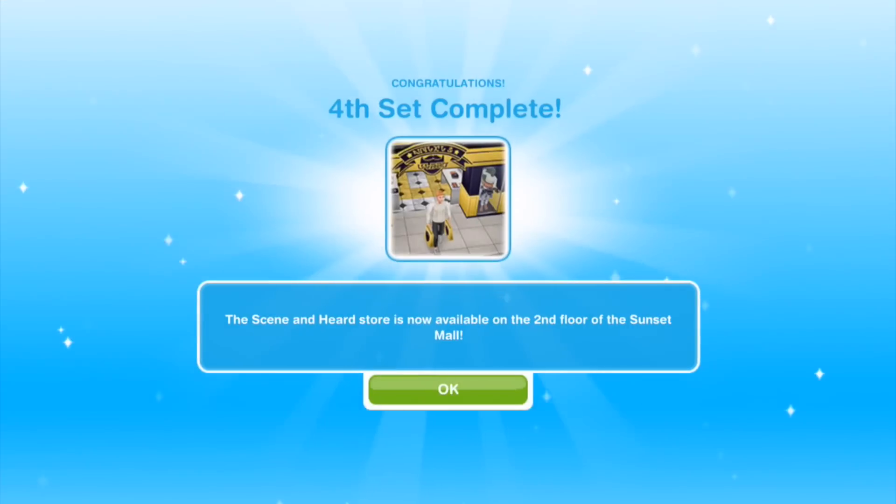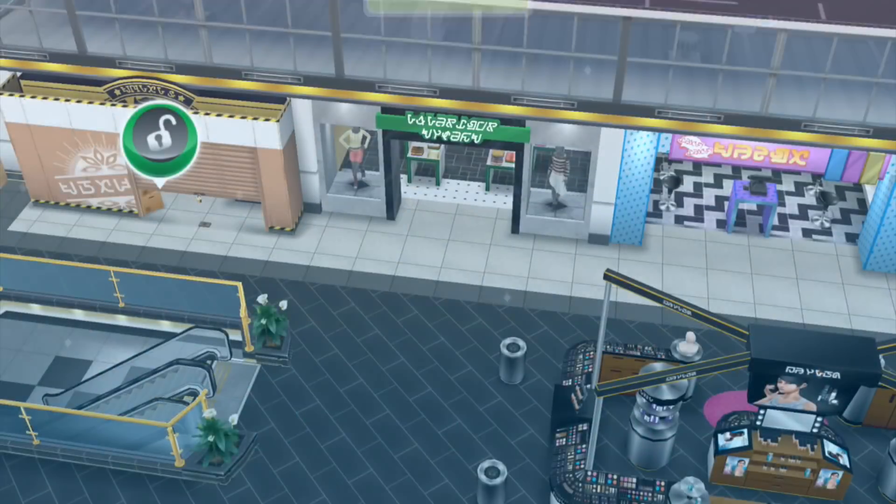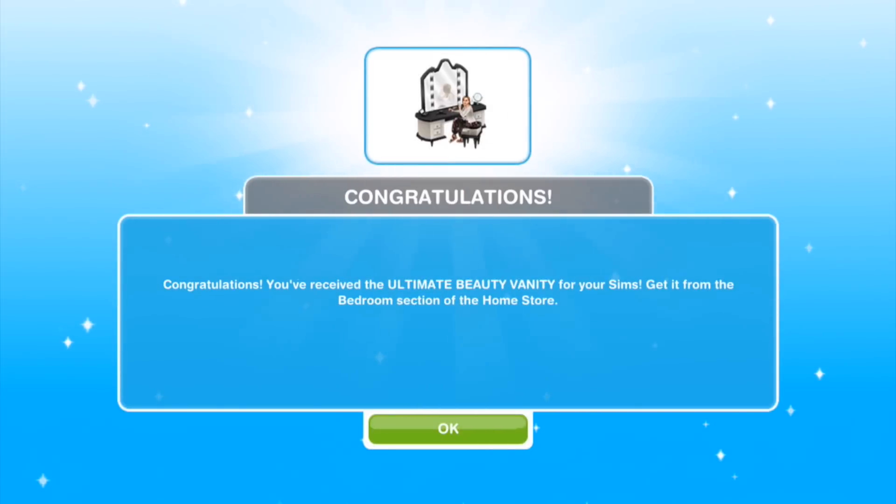So last set. This time around it took us four tries to get the three items. The Seen and Heard store is now available. And great job — the coin fountain is now available in the Sunset Mall. Try making a wish by tossing a coin in, then reset the makeup collection to work towards new makeup looks for your sims. Congratulations, you've received the Ultimate Beauty Vanity — get it from the bedroom section of the home store.